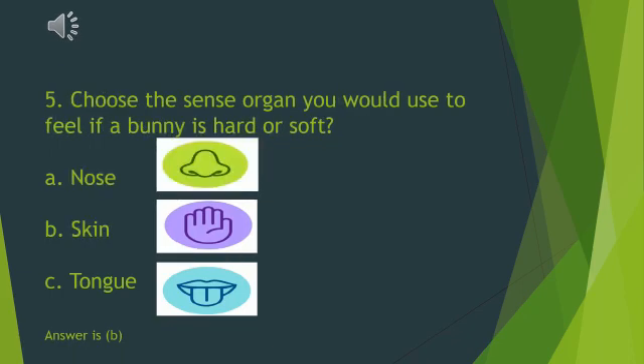Choose the sense organ you would use to feel if a bunny is hard or soft. A. Nose. B. Skin. C. Tongue. Yes, it is skin. We will touch the bunny and then tell whether it is hard or soft.